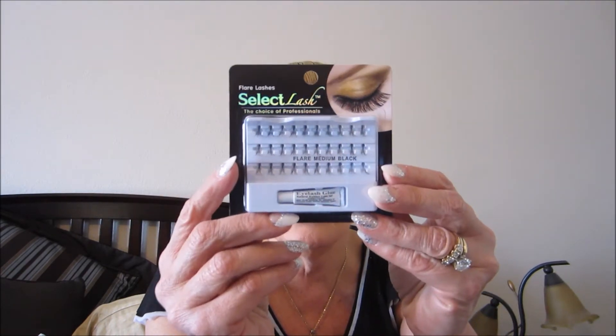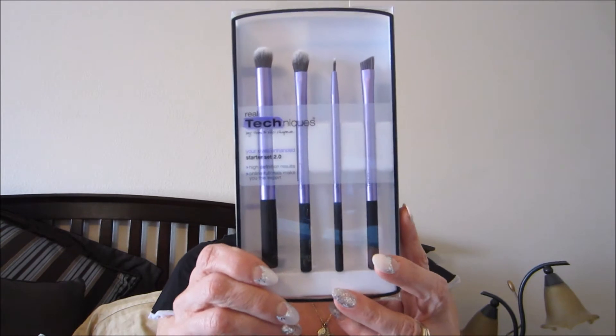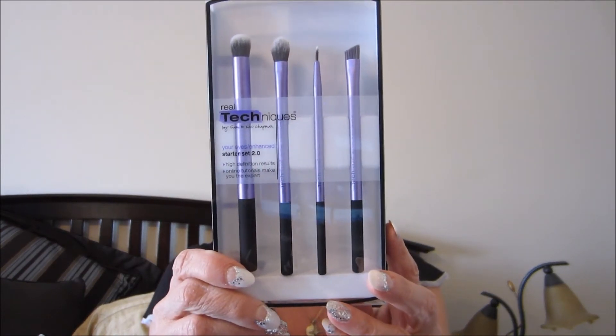I got these individual lashes at the 99 cent only store — that's for the giveaway. I also got the Real Techniques brush set, a starter set for the eyes, and that's for the giveaway too.